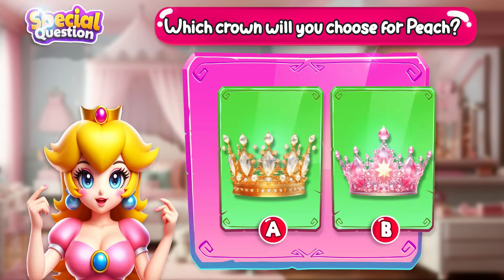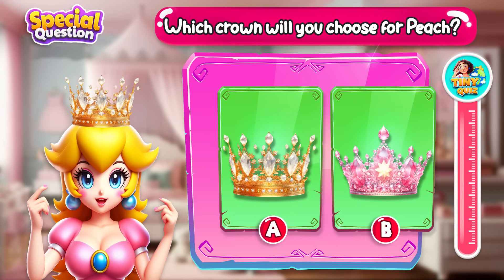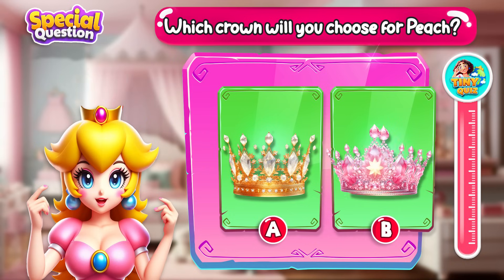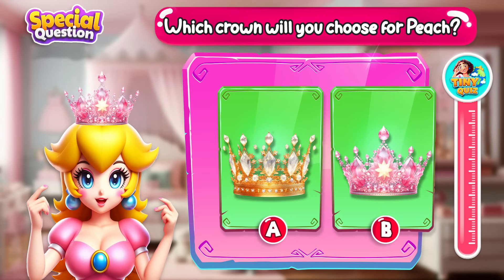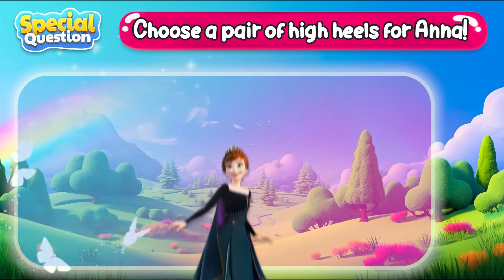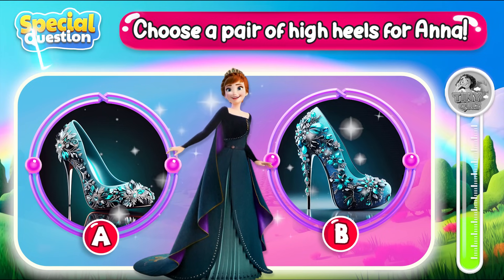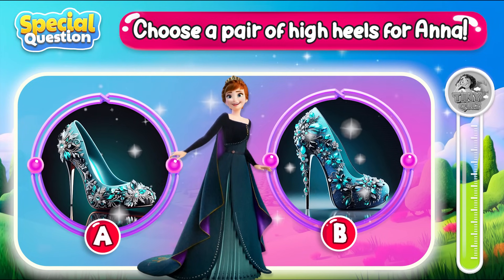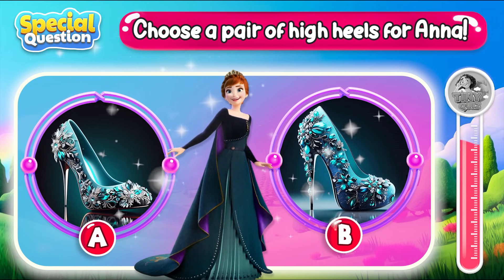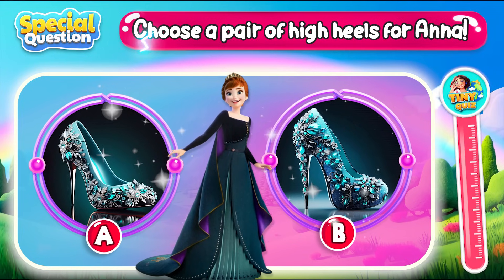Which crown will you choose for Peach? Go ahead and choose a crown! Choose a pair of high heels for Anna! Which pair of high heels do you choose? Let me know in the comments!